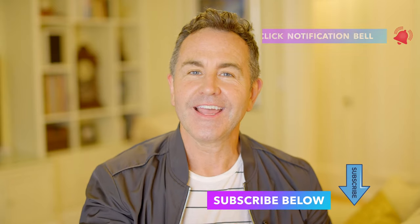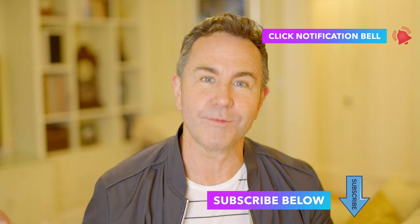Hey guys, thanks for watching my movie tour. If you want to see more and make sure you don't miss one movie tour, click the subscribe button right here. You can always find me on BrianKLewis.com as well.